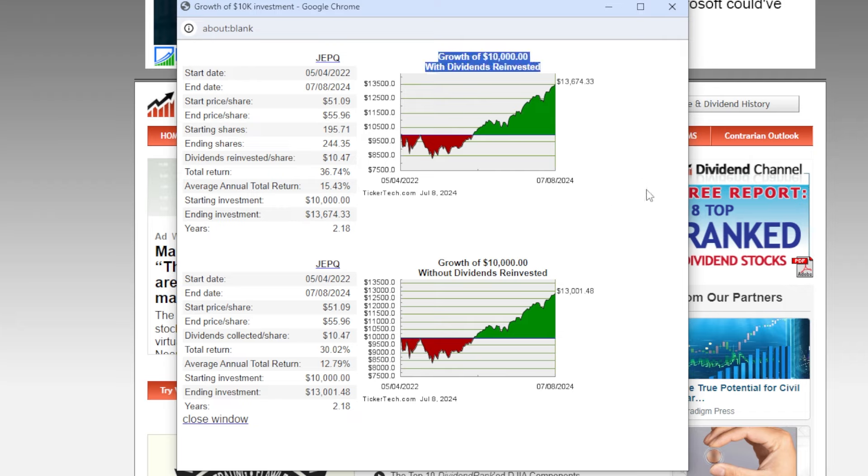For example, if an investor had put $10,000 into JEPQ back in May 2022, 2.18 years later that $10,000 would be worth around $13,600 — not bad whatsoever — representing an average annual total return of 15.43% or a total return of 36.74%. There are stocks and ETFs that average a larger total return annually, but for a higher-yielding vehicle like JEPQ, I think 15–16% average annual total return is outstanding, and I'd honestly be happy with anything even in the 8–12% range. Although this is somewhat a one-off, JEPQ is a good example that even though many thought it was a yield trap early on, this ETF has performed outstanding over its 2.18-year history.